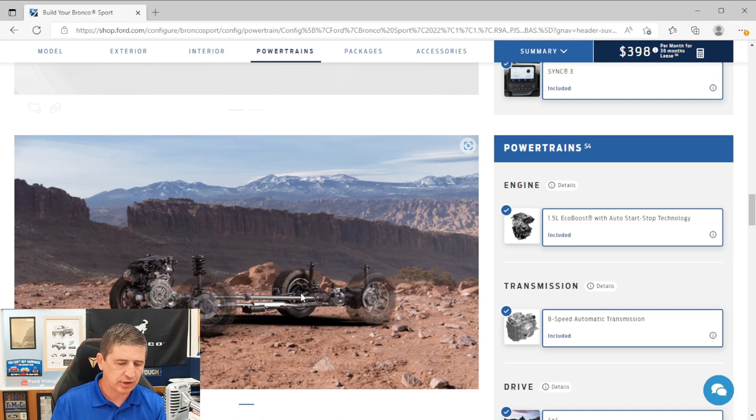Electric power-assisted steering (EPAS) is also standard. It provides easier steering at low speeds for parking, and stiffens at highway speeds so wind doesn't push you side to side. You also get hill start assist as standard equipment on your Bronco Sport.